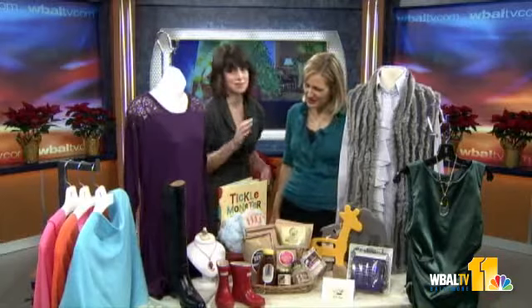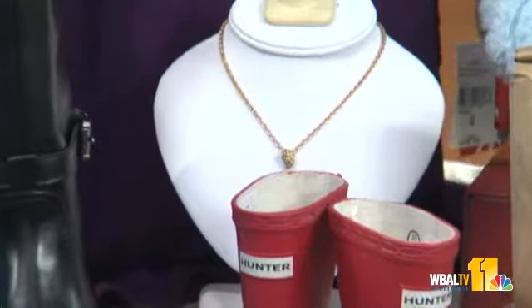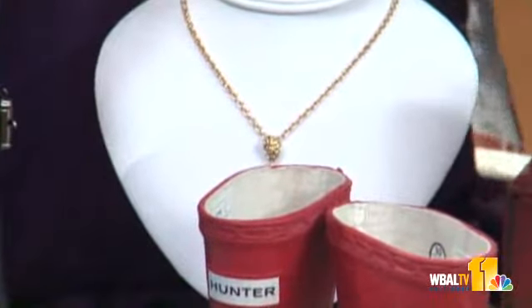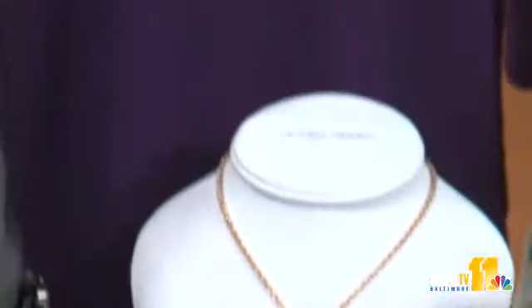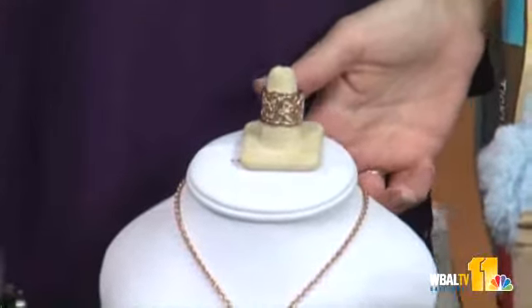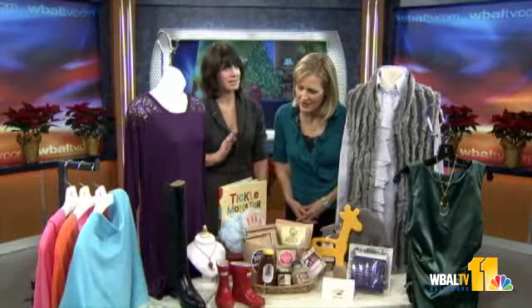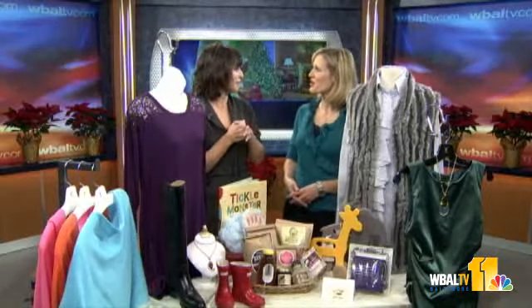A couple of rose gold pieces, which is a really hot trend right now — something very nice for the men out there to buy for the ladies. We've got this gorgeous band from Bijoux, and then this is a costume jewelry piece also from Bijoux by a designer called Oliver Webb. I understand Beyoncé's wearing it — it's very popular right now.